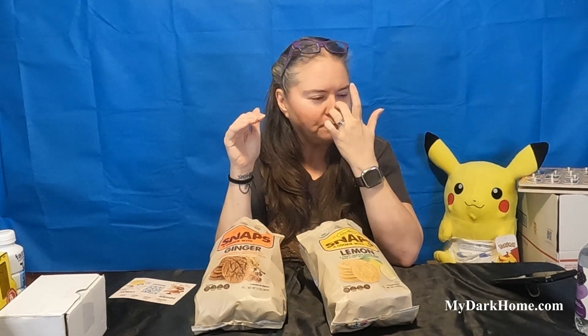It dulls down the ginger flavor when you put them together, which is good because the ginger has this really big kick at the end. But if you're a ginger fan, that's great - it's sweet, it's good. The ginger has a kick at the end and the lemon kind of tames that a little, and you just get a hint of the lemon with the ginger. They're actually pretty good together.